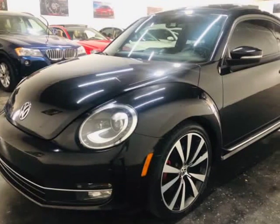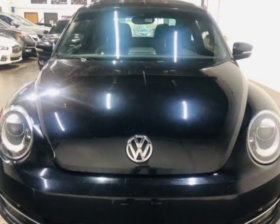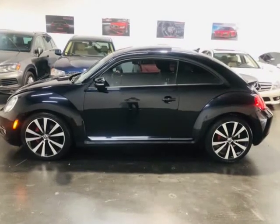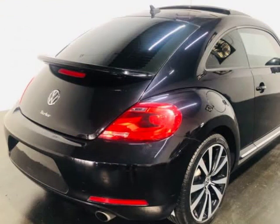This 2013 Volkswagen Beetle Coupe is brought to you by ModaCars. Here at ModaCars, all of our vehicles go through a rigorous 121-point vehicle inspection. This inspection is completed by ASE certified technicians. Therefore, all scheduled maintenance and service have been completed on this unit.